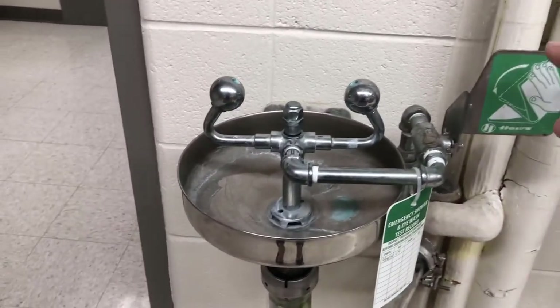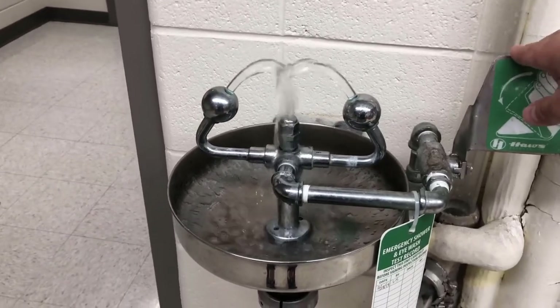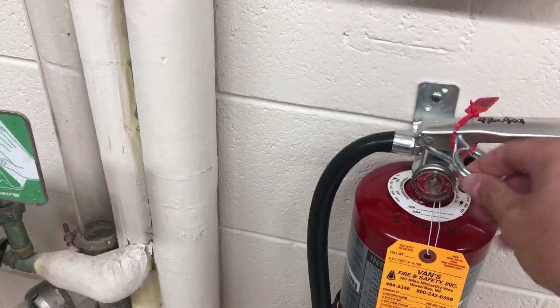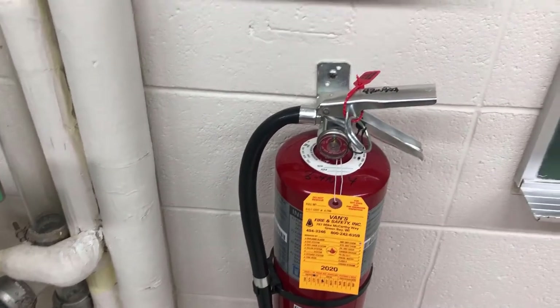Next we'll take a closer look at the eyewash station. If you think you might have a chemical in your eye, use the eyewash station to wash it out. We also have a fire extinguisher, operated by simply pulling the pin, lifting up the fire extinguisher, pointing it at the fire, and pulling the trigger.